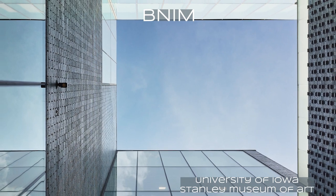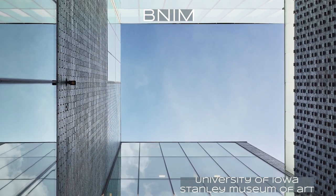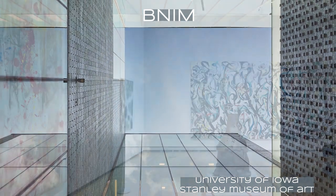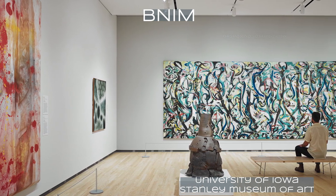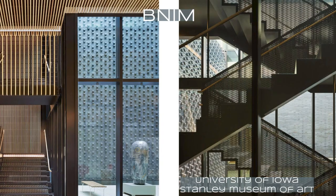I can't wait to get to Iowa to experience all the quiet elegance of this building and be surrounded by carefully curated stories among the warmth and the human scale of the many textures throughout.